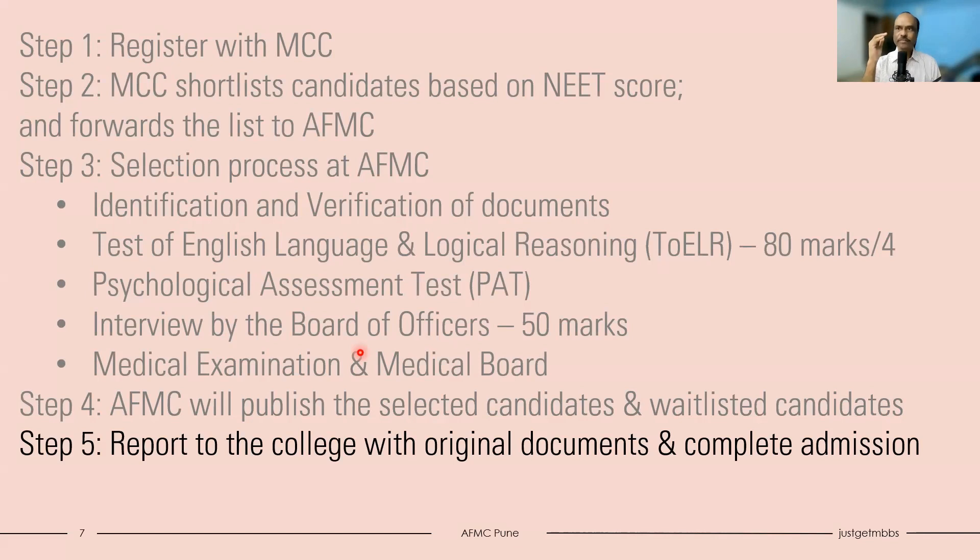Let's quickly recap the five steps. Step 1: Register with MCC. Step 2: MCC shortlists candidates based on NEET score and passes the list to AFMC, which publishes the shortlisted candidates. Step 3: You are called for the selection process at college - documents verified, TOELR test written, psychological assessment completed, interview attended, medical examination done, and you are ranked. Step 4: AFMC publishes selected and waitlisted candidates. Step 5: Report to the college with original documents and complete the admission.